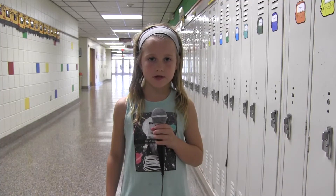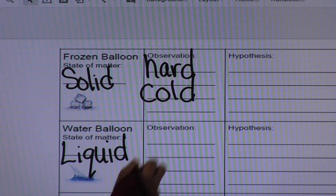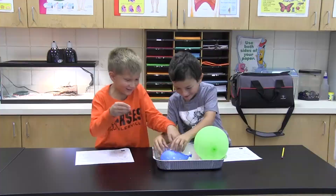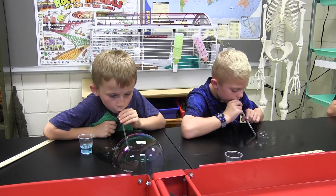You get to experience something that you don't know and that you've never learned. They just love getting wet and dirty and just touching and manipulating. It's a lot different than just a textbook and reading.